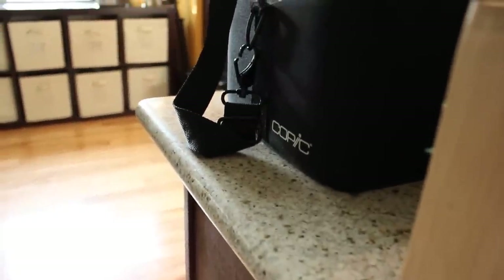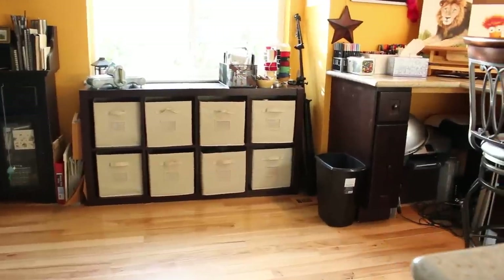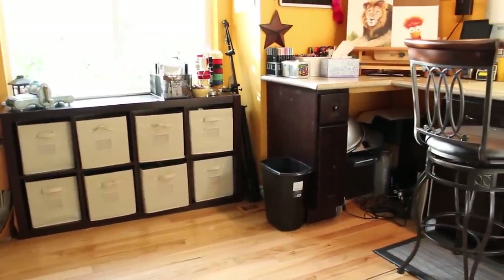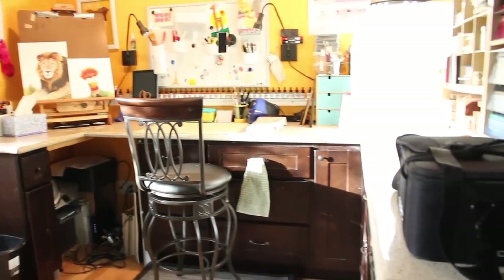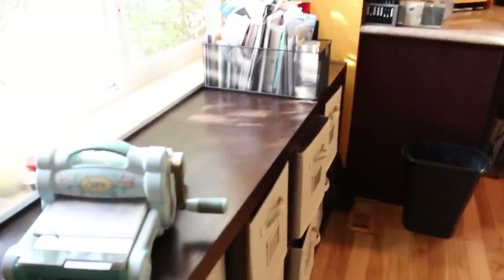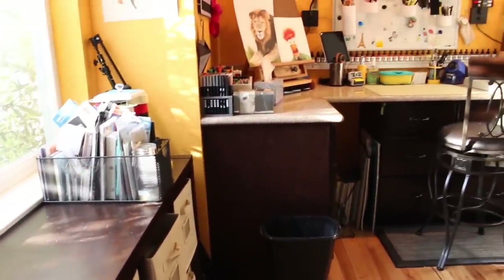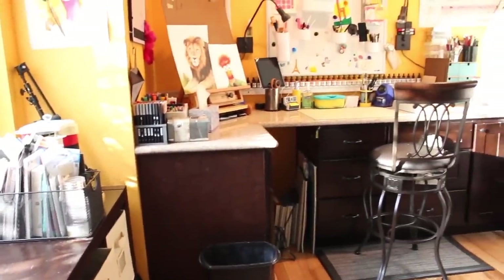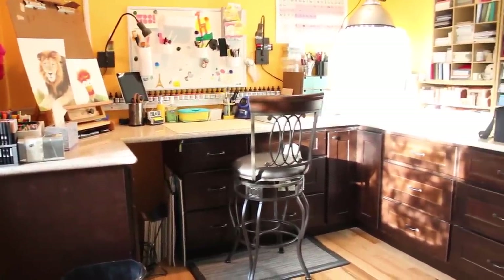My studio is formerly two bedrooms — I took a wall out between them to combine the space. I needed more room for Operation Right Home when I ran that charity and I needed space for craft videos as well. On one side I put in a studio section with a u-shaped desk. The other side has a flat desk and is another work and storage space you'll see in a bit.